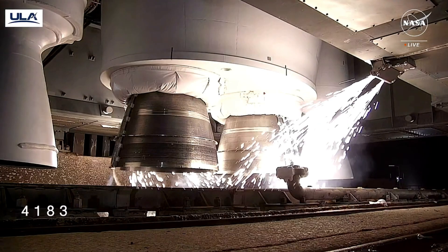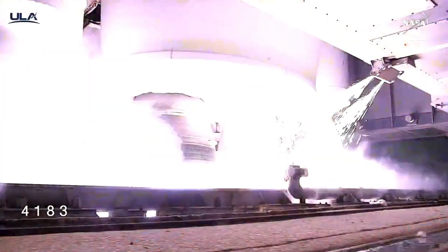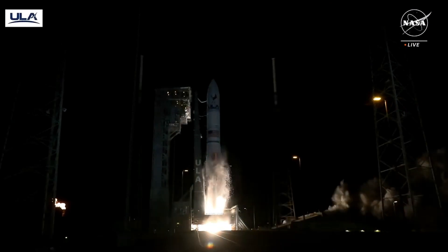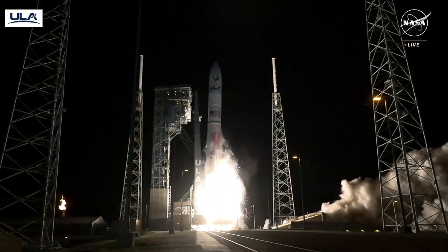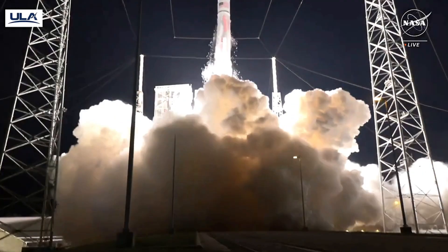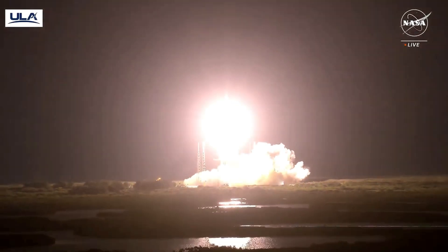Nine, eight, seven, six, five, four, three. We have ignition. And liftoff of the first United Launch Alliance Vulcan rocket, launching a new era in spaceflight to the moon and beyond.